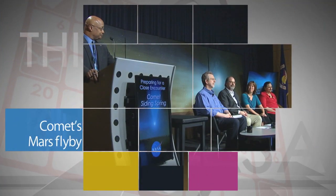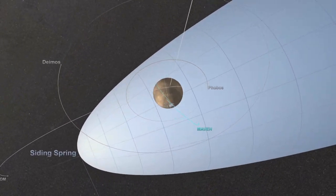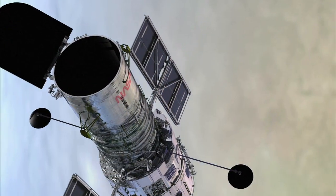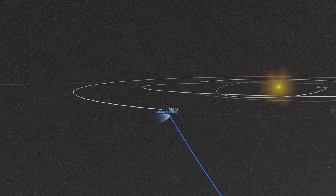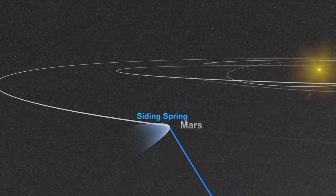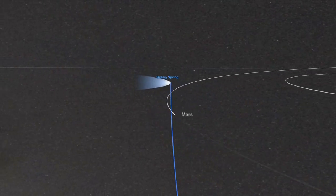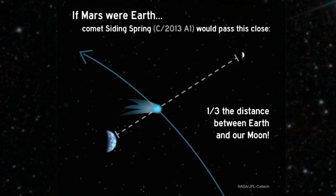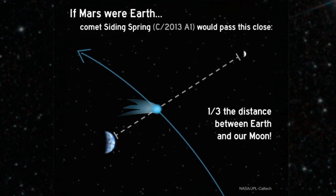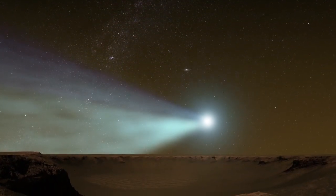A news briefing at NASA Headquarters on Oct. 9 outlined the space and Earth-based assets that will have an opportunity to study a comet's close flyby of Mars later this month. NASA's Hubble Space Telescope, Kepler spacecraft, and others will be watching on Oct. 19 when comet C-2013A1, Siding Spring, zips by the red planet only 88,000 miles away — less than half the distance between us and our moon and less than one-tenth the distance of any known comet flyby of Earth. Observations of the comet could yield fresh clues about our solar system's earliest days.